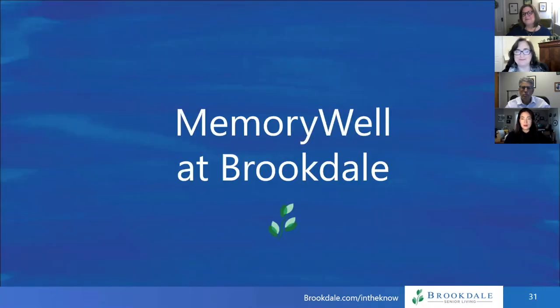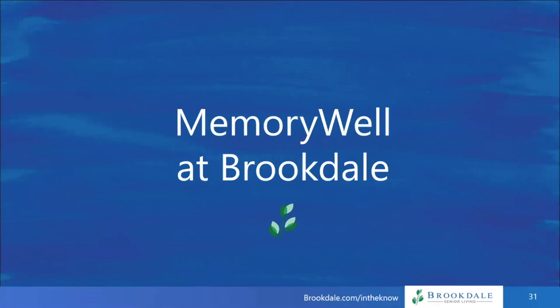As we know, as dementia progresses, memories get lost. MemoryWell is one way that families can support and remember their loved one, even through the stages of dementia. Let's take a quick look at this video about Jay and her story.